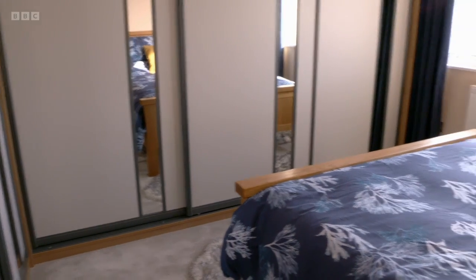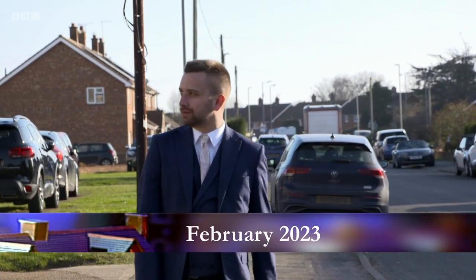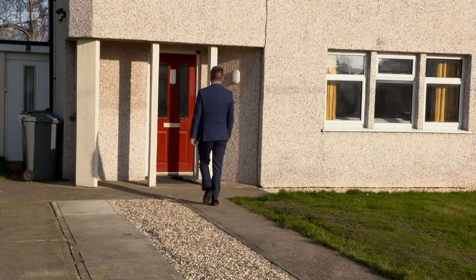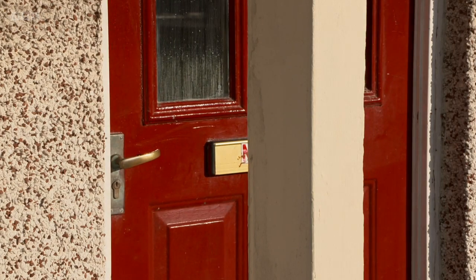She seems delighted with the results, and quite rightly so in my humble opinion. But what will a local estate agent think? We've asked along the one that saw it last time to get his thoughts. The transformation's been absolutely fantastic — they've done an absolutely spectacular job. It's been modernised, it feels bigger in itself, and that's down to the colours. Also, the layout just makes the house feel that tiny bit bigger.